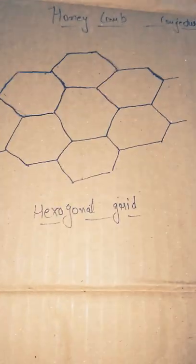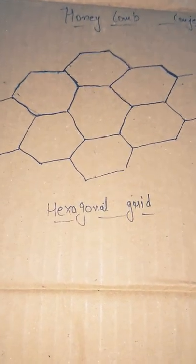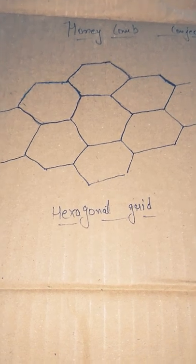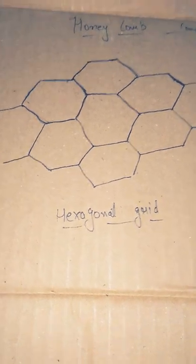The conjecture tells that the hexagonal grid is the best way to divide a surface into regions of equal area.